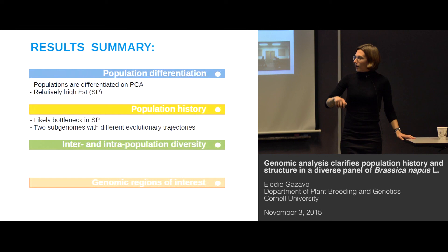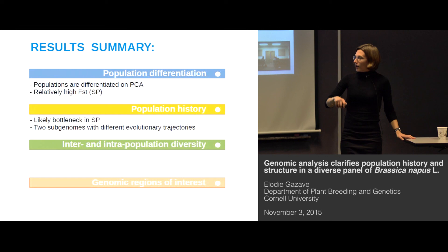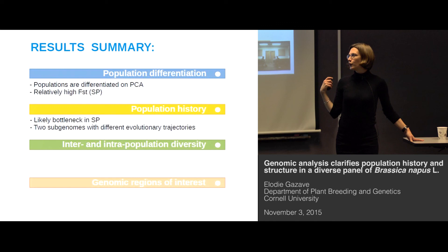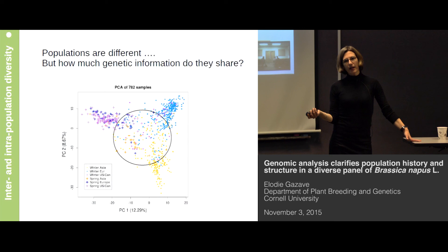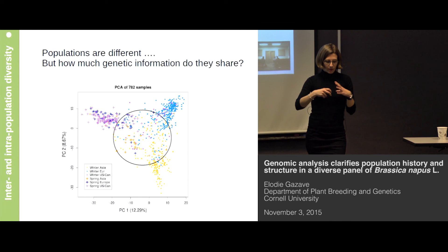To summarize what we have seen: the high FST we observed in the spring branch is more likely due to a strong bottleneck during the breeding history of spring rather than spring being an outgroup for the rest. We also saw that the two subgenomes have very different evolutionary trajectories. Now we have seen how much the populations are differentiated, how much they diverge, and how much we can cluster them in distinct units. We can also wonder how much genetic information they share.